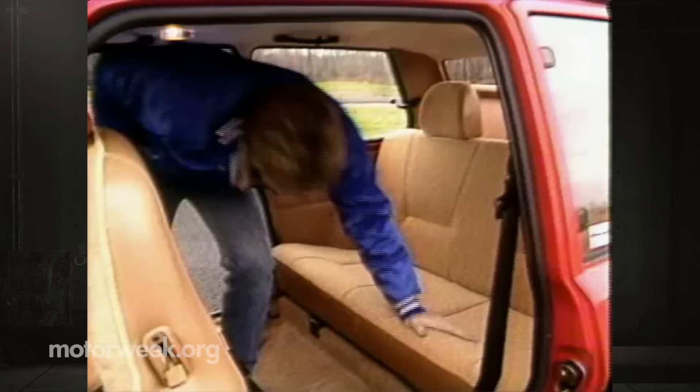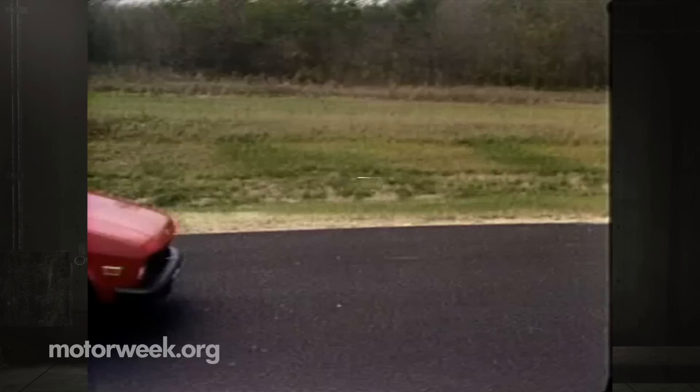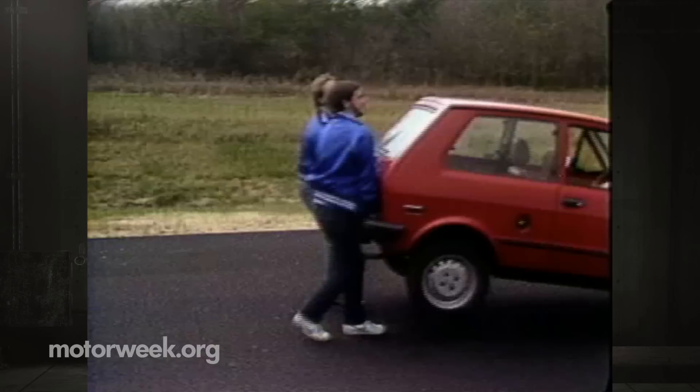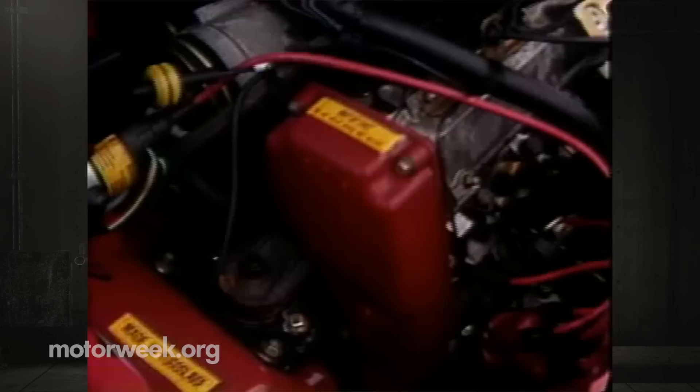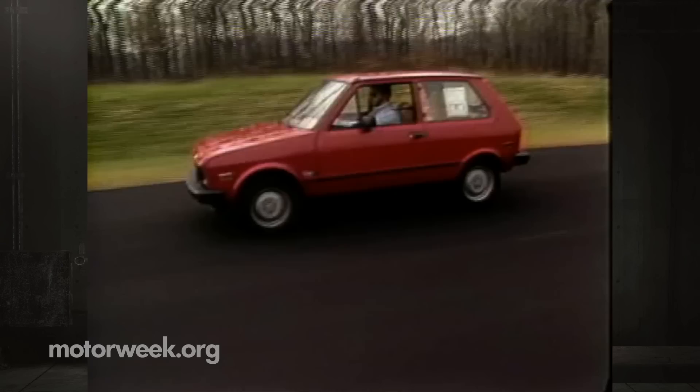The Yugo uses what space it has well, and there is room for two in the back — though all seat backs are a little thin. At only 1,800 pounds, the easy-to-handle front-drive Yugo carries most of its weight in the front. The whole car is based on Fiat components, all built in Yugoslavia. Under the hood is a 1.1-liter overhead cam four-cylinder, not unlike the engines Fiat once sent over in their own cars.